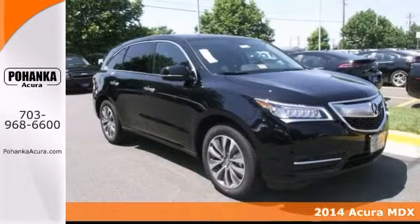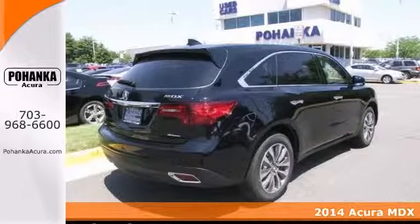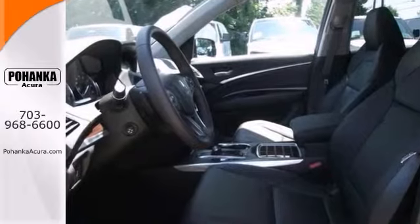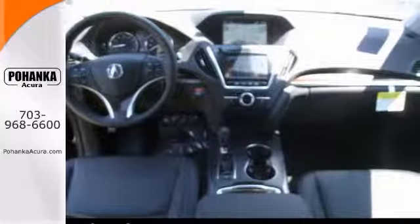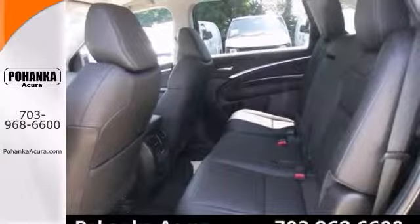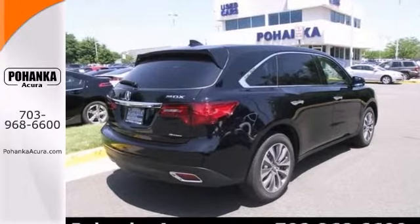Be the talk of the town when you roll down the street in this 2014 Acura MDX. It's the SUV with everything you would expect from Acura and then some. It offers heated mirrors, navigation, and rain-sensing wipers. And with a blind spot sensor and heated leather seats, it won't be here for long. Come in and take it for a test drive.